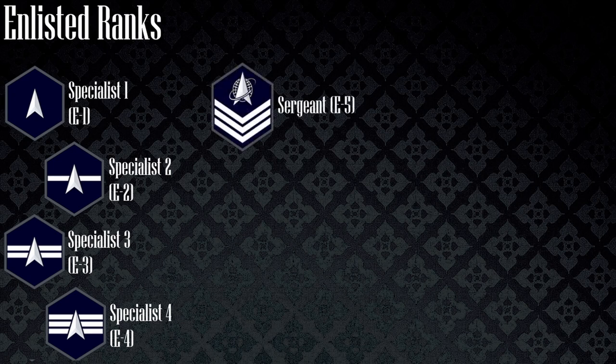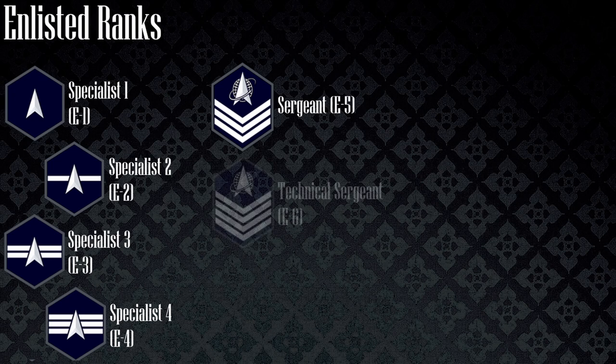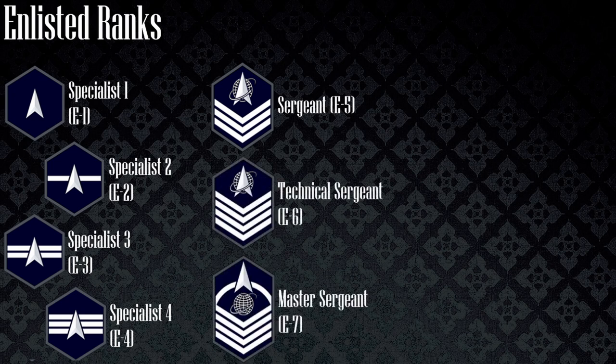Moving on to the NCO ranks: a sergeant wears a delta globe and orbit at the top of the insignia with three chevrons below, a technical sergeant wears that with four chevrons, and a master sergeant wears that with four chevrons in an orbit.